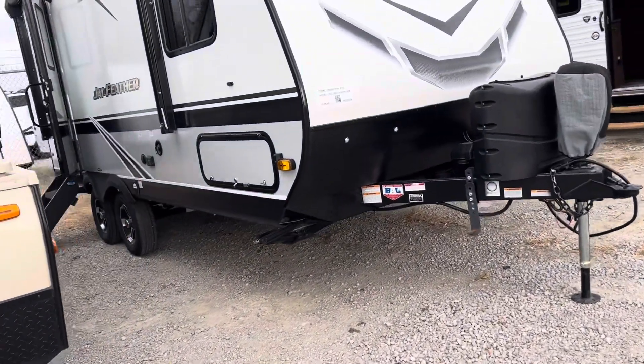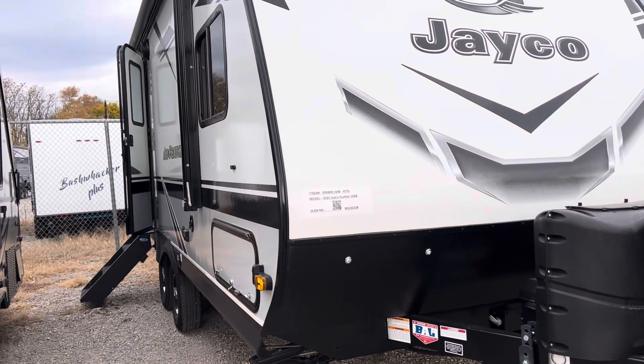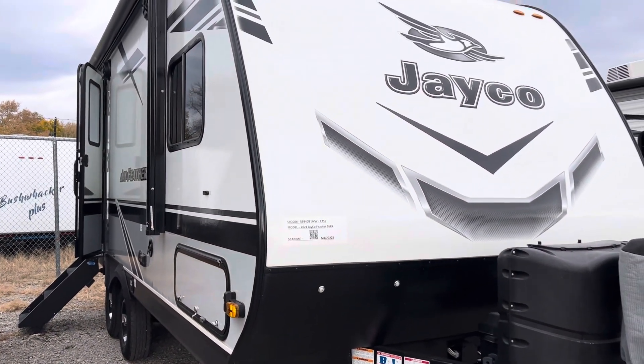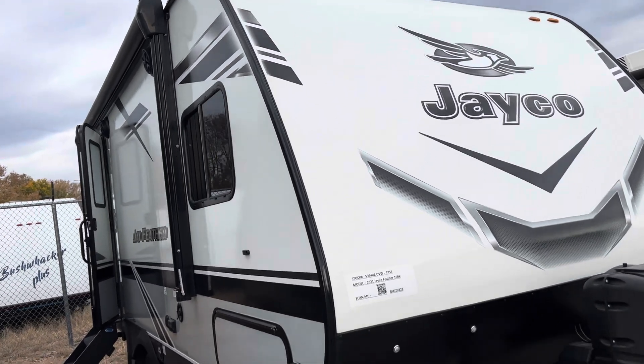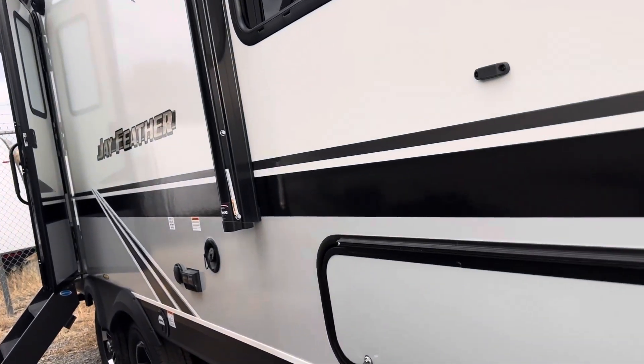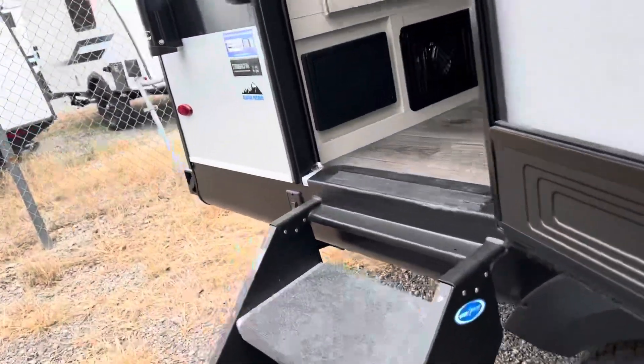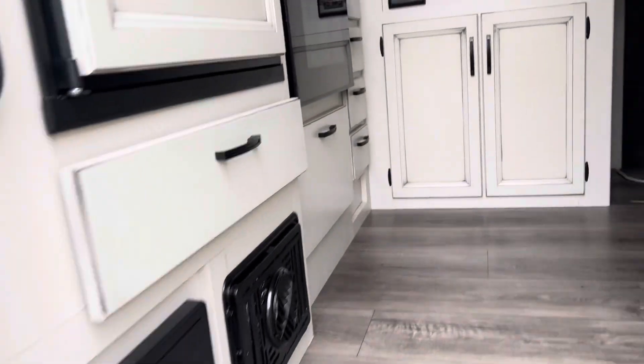Here's the last one I'm going to show you today. This one's a 2021 — this is a Jay Feather 16RK. About 4,700 pounds. Half-ton towable, dual axle. Good storage, solid steps. Look at the light cabinets — people like the light cabinets in these too.